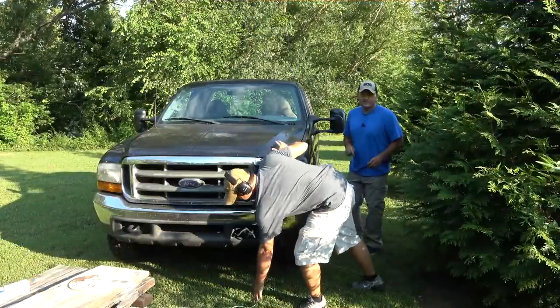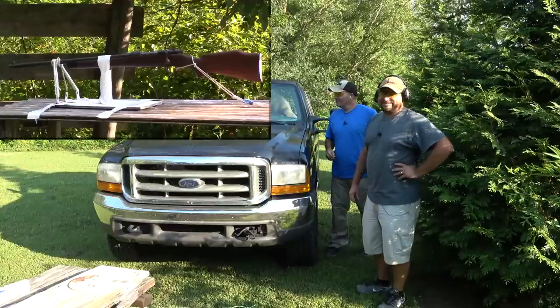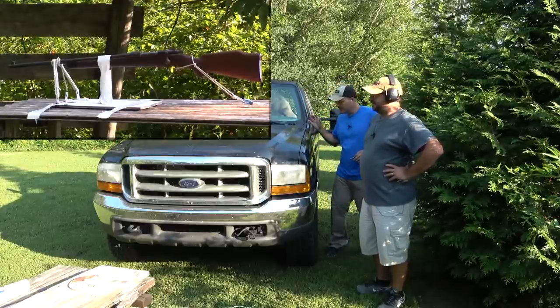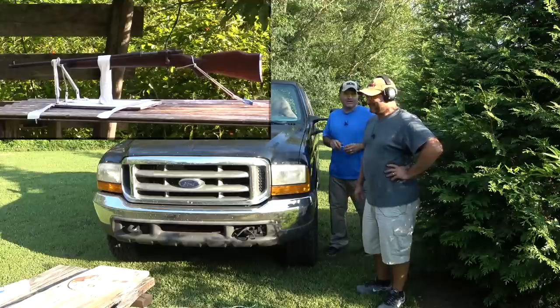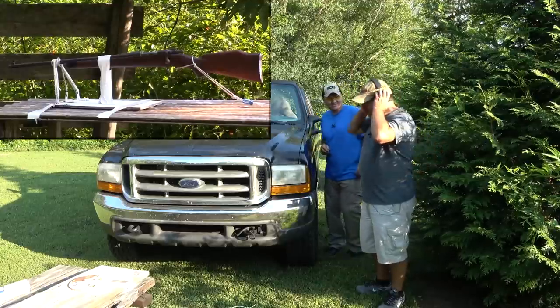Alright guys, so we got her loaded up. We put one of our two magic rounds in it, got it loaded up and ready to go. We're back about 30 yards. We're going to kind of use this truck for cover — we don't know what's going to happen. Let's see if this rifle can hold up. You ready? Ready.